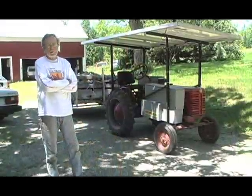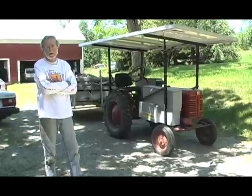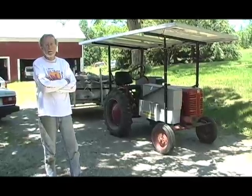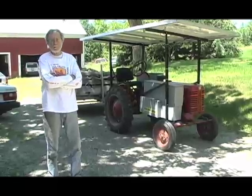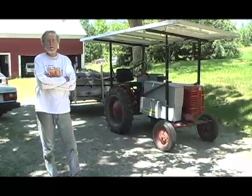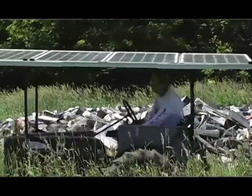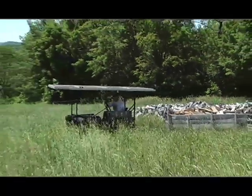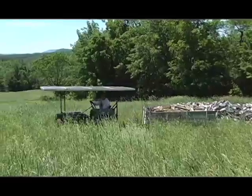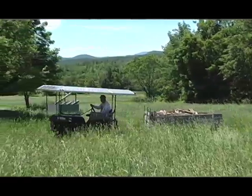This is a 50-year-old Farmall Cub converted to complete solar-powered electric drive. I did this to see if this concept works in the light of the imminent decline of fossil energy. Sooner or later, we'll have no fossil fuel. I'm just wondering if it's possible that we could have a modern civilization without any fossil energy.